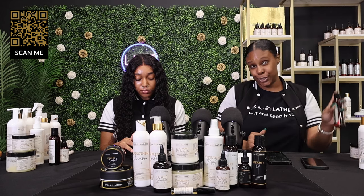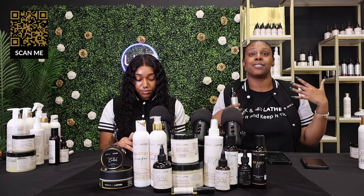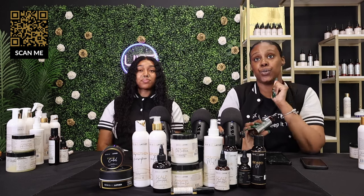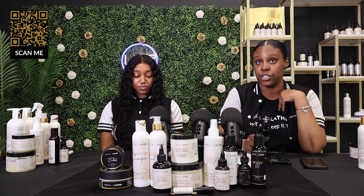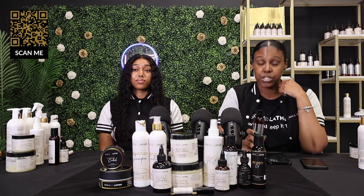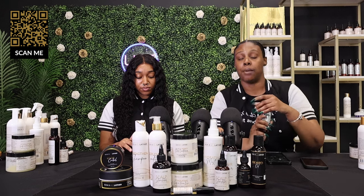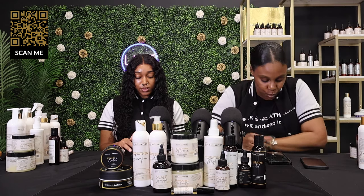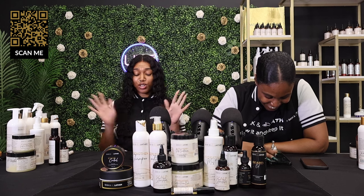The hair elixir is multi-purpose: you can use it as a heat protectant, as a pre-poo before washing, with the hydrating mist to detangle, and it helps with strength and length retention. For a daily regimen, just apply it to your hair shafts from roots to ends. This is a gem — don't sleep on it. Make sure you're taking before and after pictures, being consistent and patient.